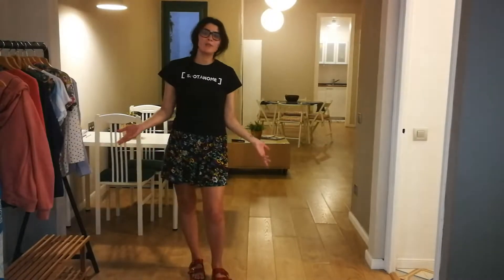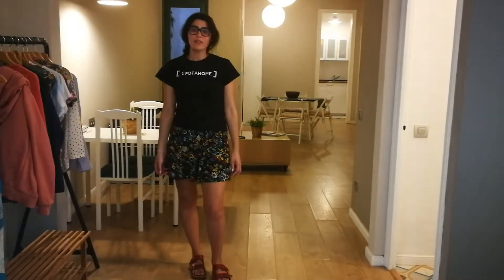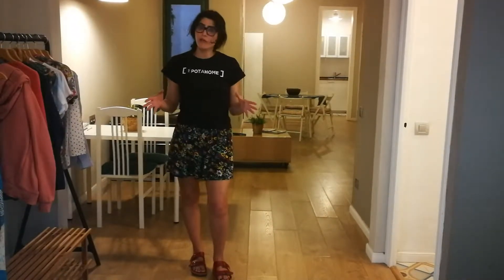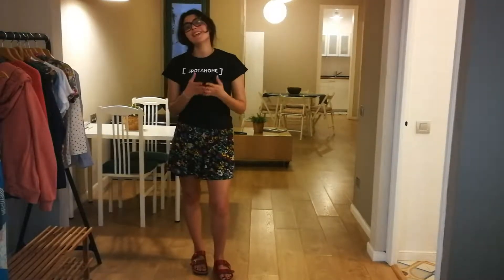I'm here to show you this lovely apartment in Carrer del Consell de Cent, in the Dreta de l'Eixample neighborhood. It's beautiful around here — the neighborhood is amazing. You also have three metro lines nearby, like two blocks away. Great place to stay, beautiful apartment, so let's check it out and see it together.